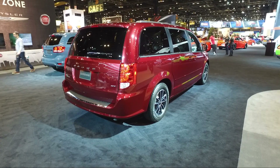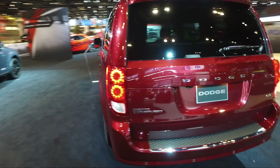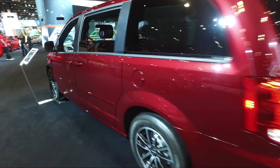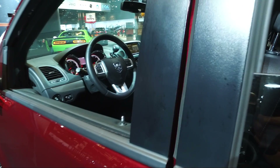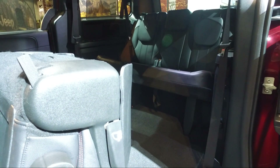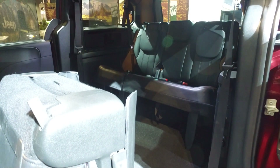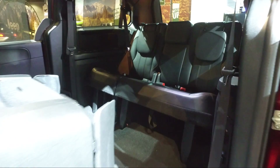But you get plenty of practicality with the Grand Caravan, as you might expect. Every minivan's got a lot of versatility, but the Grand Caravan excels in this area. It's got a ton of cargo space inside and innovative storage solutions. Step inside and you'll see those stow-and-go second row seats that Dodge is justly renowned for. There's plenty of space in the third row for kids or even adults — that's what makes these minivans great.